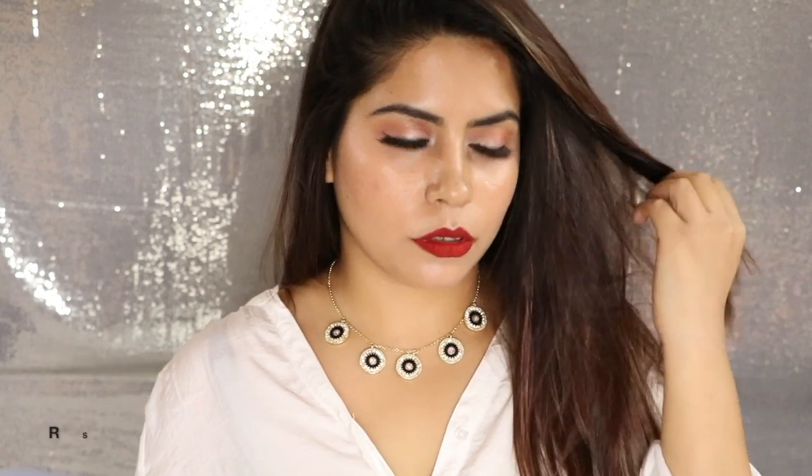I have paired it with a normal white top and you can see how beautiful it looks. You can pair it with Indian wear, ethnic wear, or western wear — with any one. Because the color combination of black and white goes with any dress.